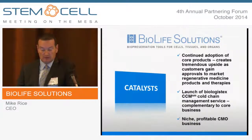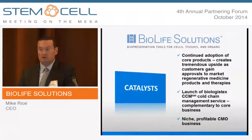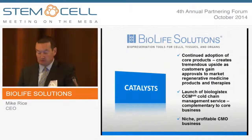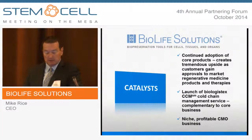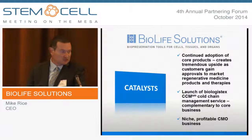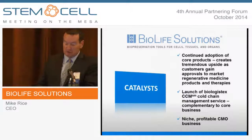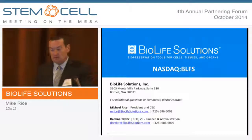Some catalysts and things to watch for: continued adoption of the core products and tremendous upside in RegenMed. It will be great news when we can announce that the first few BioLife customers have received BLA approval and can commence large-scale manufacturing of clinical doses. Look for the more formal launch of Biologistics CCM in the next few months, when we'll start to talk about adoption metrics. We're going to consolidate the financials of the joint venture on our own financial statements, so you'll get a chance to see how that's affecting our overall financial performance. And as it becomes more meaningful, we'll split out contract manufacturing revenue so you can see that as well. Thanks for your time.